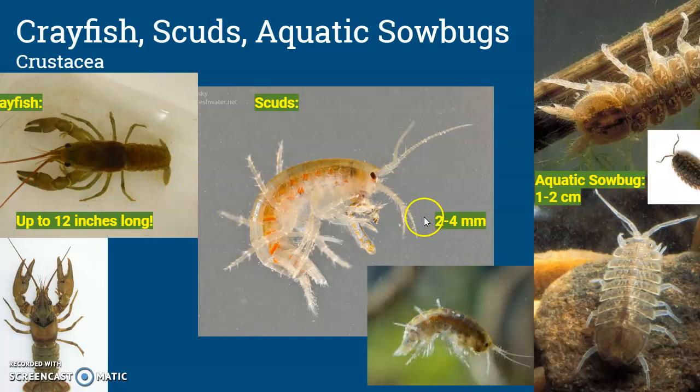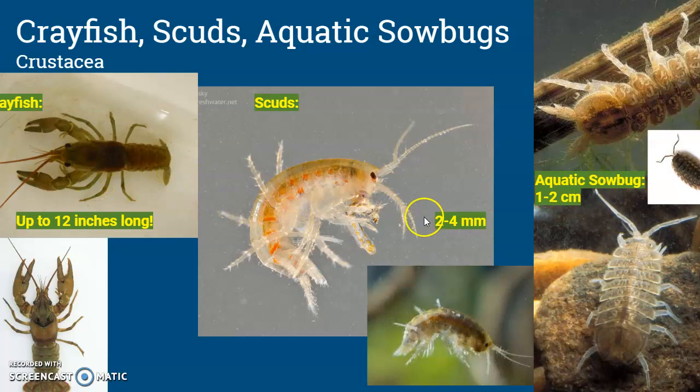Then we have the order Crustacea, which includes things like crayfish, scuds, and aquatic sow bugs.